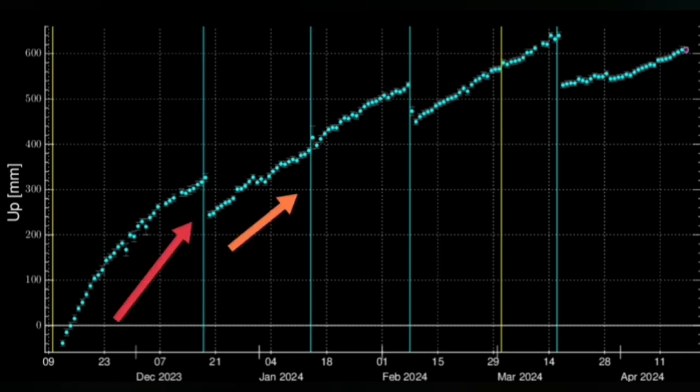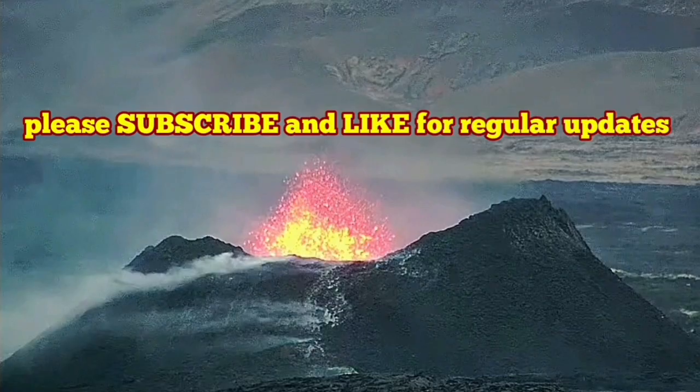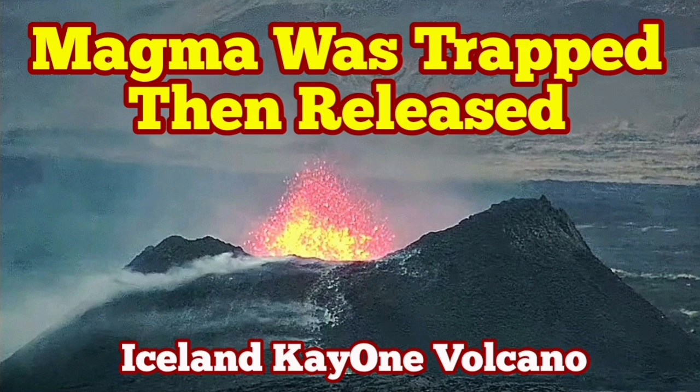The land rise continues at the sourcing volcanic system — GPS data shows that. So we expect the vigor to be higher than this, and we may see that eventually in the coming days. This is what we are expecting. 10 million cubic meters already there.